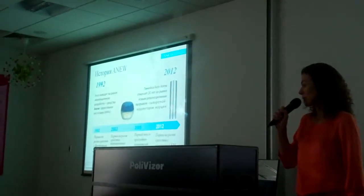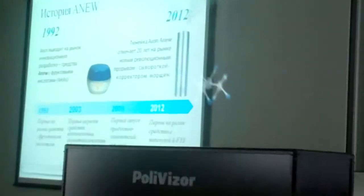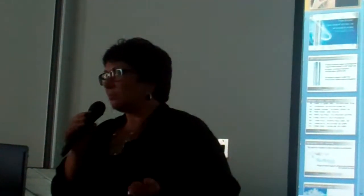Я директор этой компании в этом регионе. Я могу хвалить свой продукт очень долго и рассказывать о том, какой он хороший. Я также врач-дерматолог по совместительству — эксперт по уходу за кожей компании Evo. Сегодня мне хотелось несколько слов сказать о новом корректоре от морщин.